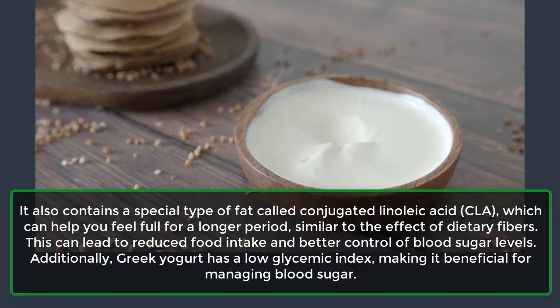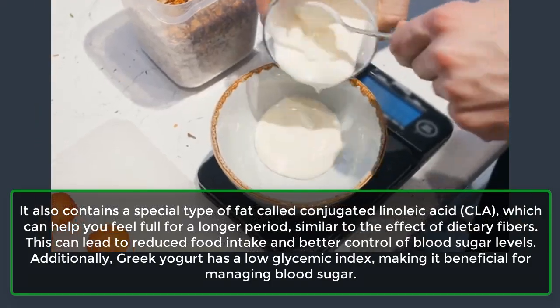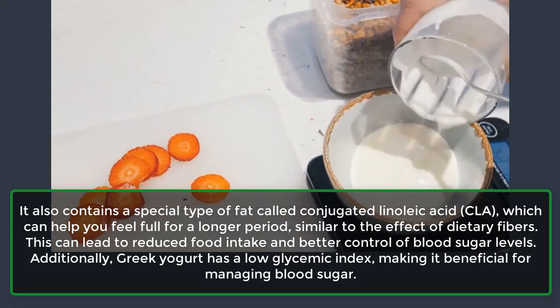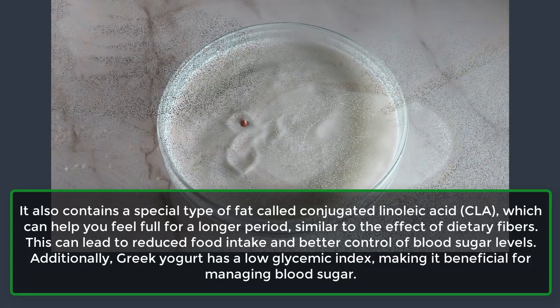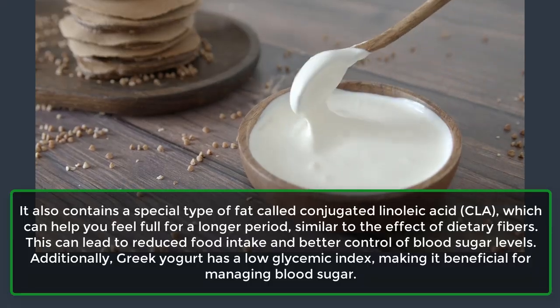Greek yogurt also contains a special type of fat called conjugated linoleic acid, CLA, which can help you feel full for a longer period, similar to the effect of dietary fibers. This can lead to reduced food intake and better control of blood sugar levels. Additionally, Greek yogurt has a low glycemic index, making it beneficial for managing blood sugar.